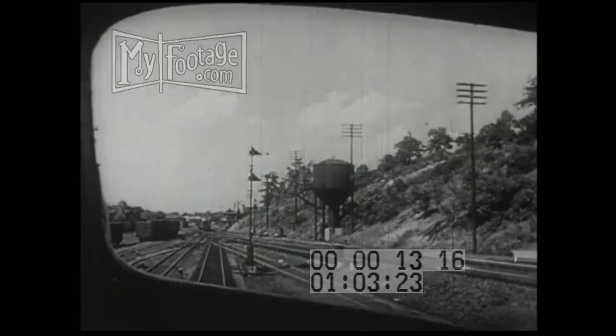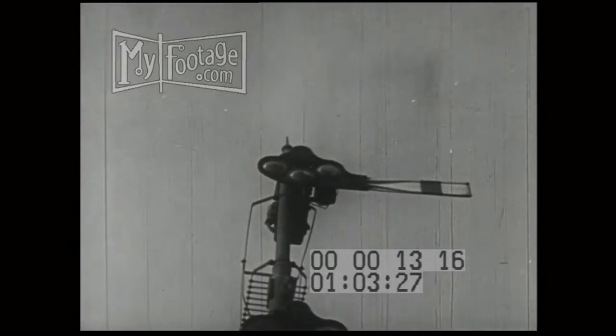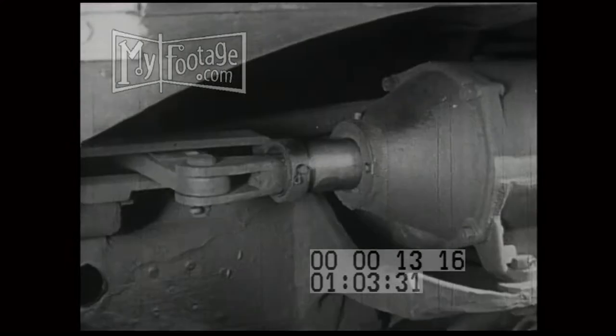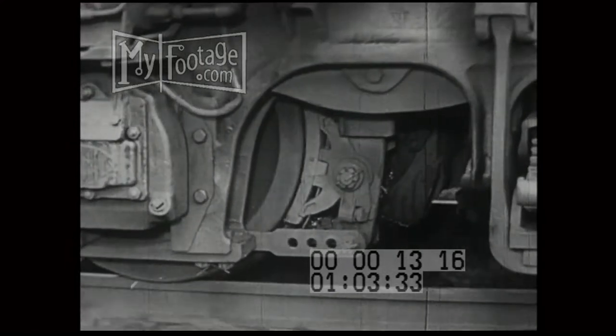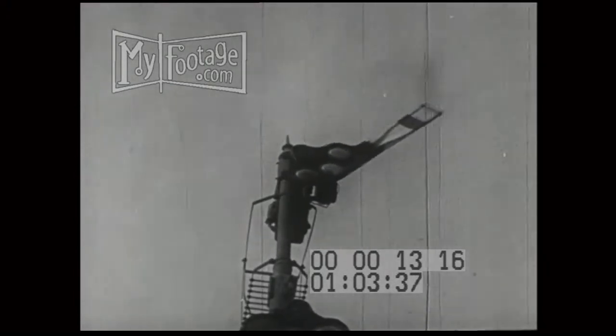The trains run under banks of signals which show the engineers whether they should go ahead or stop. Here is a signal ahead now. It goes to Schroeder, the engineer, with hand on the brake — he sets the air and the iron brakes go on the wheels. Now the signal changes to go, and again the powerful locomotive pulls ahead. It is safe now to pass the signal.